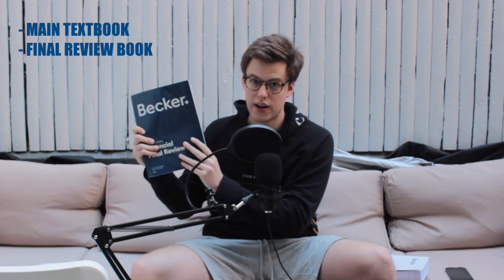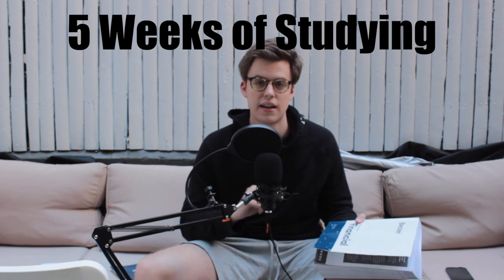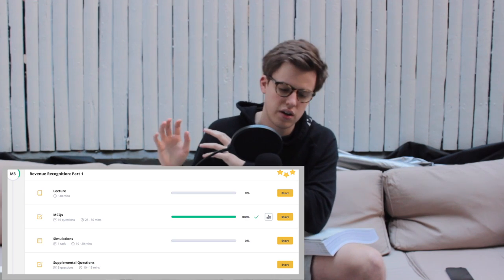If you get the Pro package, you'll get two books: the main book with all the material — very thick — and the final review book, which is much thinner and great at summarizing everything. The main book has ten units, each with anywhere from six to nine modules. I studied two or three modules per day, sometimes four depending on length, and that took me around five weeks to finish — two units per week.